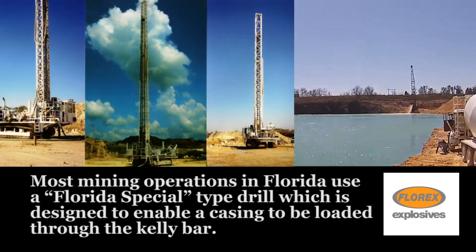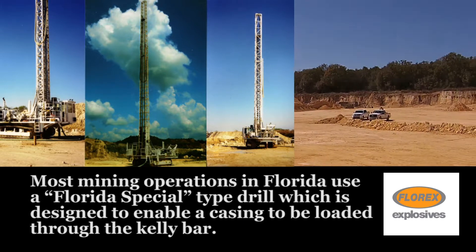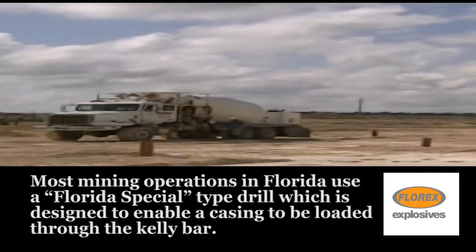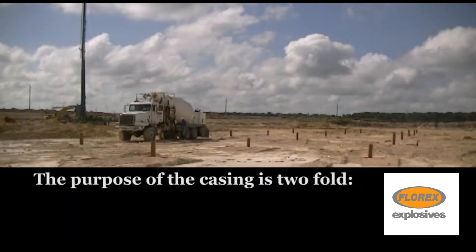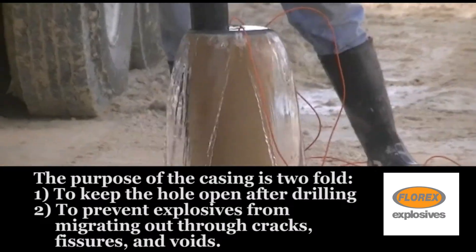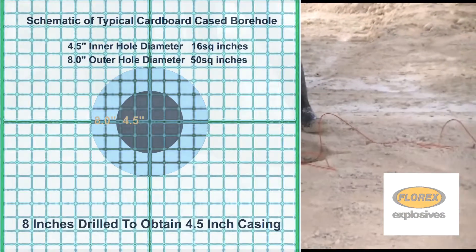Most mining operations in Florida use a Florida special type drill which is designed to enable a casing to be loaded through the Kelly bar. The purpose of the casing is twofold: one, to keep the hole open after drilling; two, to prevent explosives from migrating out through cracks, fissures and voids.